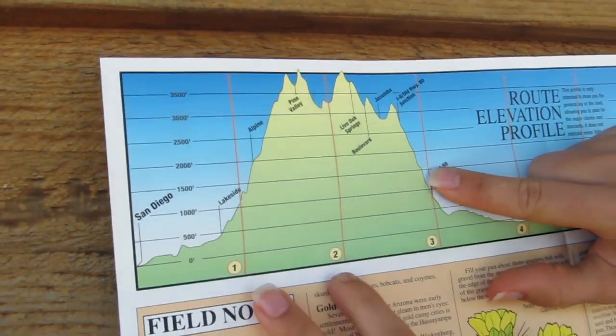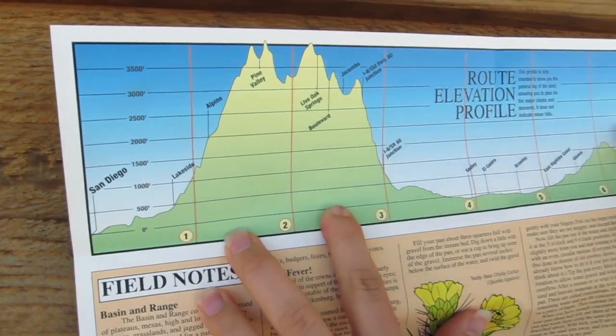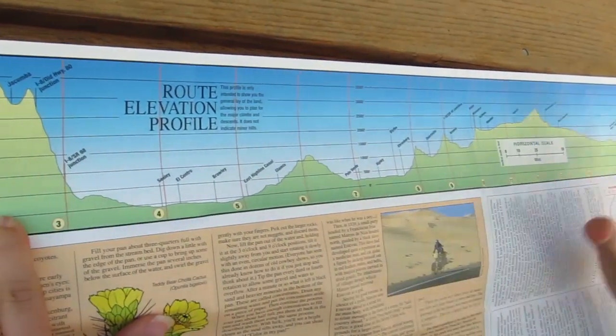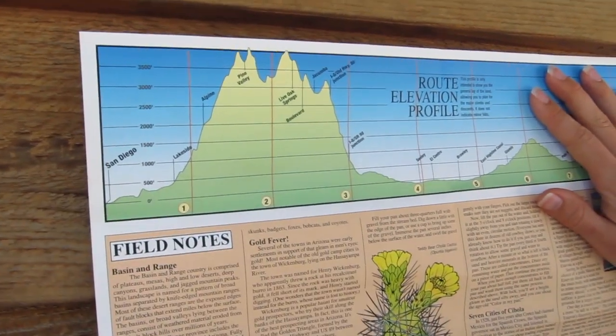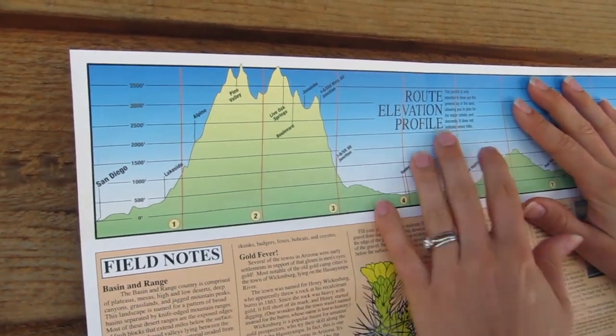And have a look at this — this is the elevation map and it goes all the way across from San Diego into Tempe and Phoenix. This is what kind of stopped my heart for a minute when I first opened it.